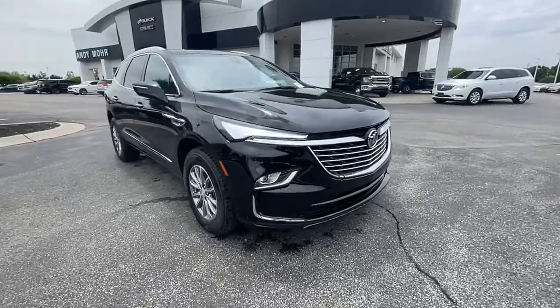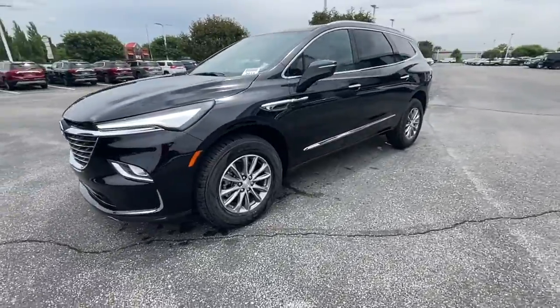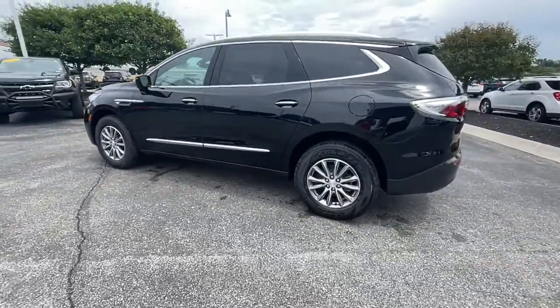Take a moment to check out the 2022 Buick Enclave. Escape to the refined security of the Enclave, your spacious, comfortable oasis in a busy world.